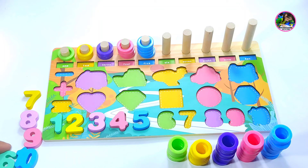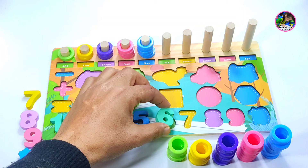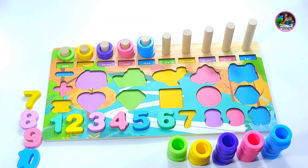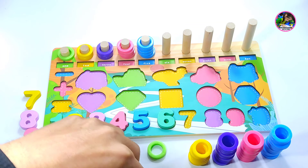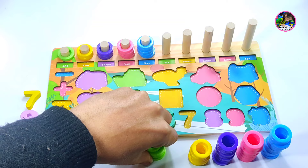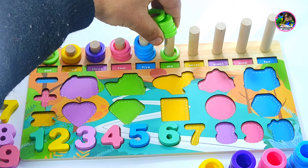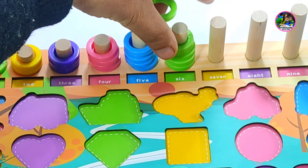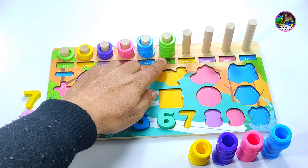And now is number six. Here is number six. The right place for number six is here. Six. And we have six light green color rings. One, two, three, four, five, and six — six circles.